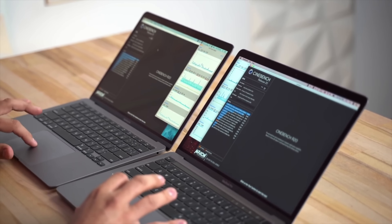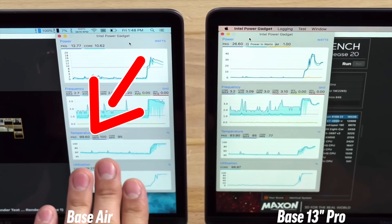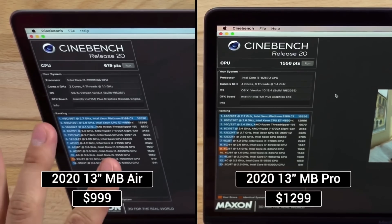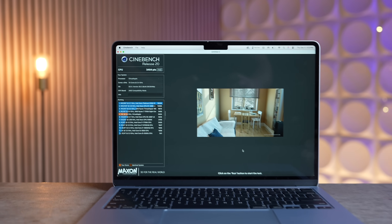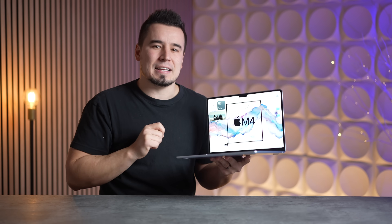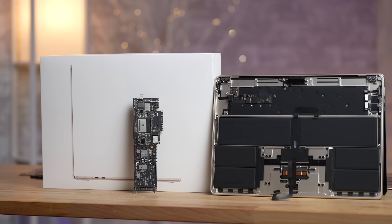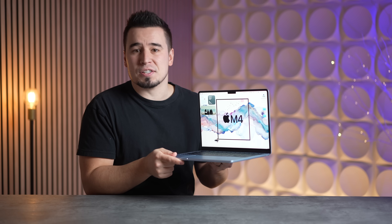In terms of performance, the base i3 Air would max out at 100 degrees Celsius instantly in Cinebench, despite having a fan, scoring just 619 points. I installed a bunch of the old benchmarks we used back in the day on the new M4 Air. In Cinebench R20, the M4 Air scored 5.5 times faster, despite being fanless and running through Apple's Rosetta translation software.